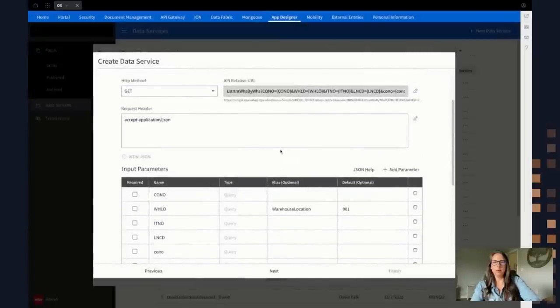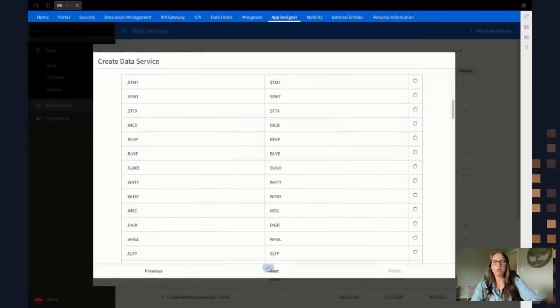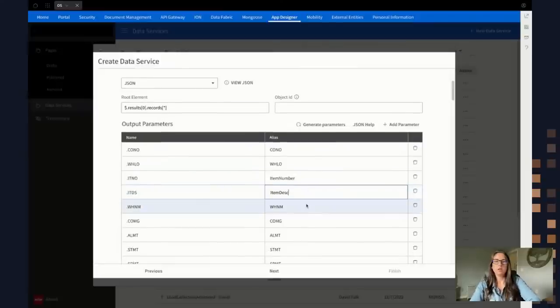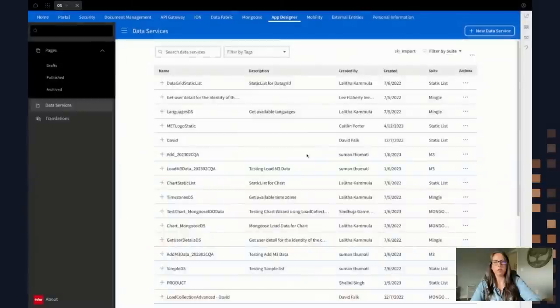I'm happy with my input parameters. I'm going to click Next to move to my output parameters. This is the root element parsed by the JSON and I want to give a couple of aliases: 'item number' and 'item description.' I'm going to click Next and then Finish to create my second data service. Now my two data services have been created and I'm ready to make some widgets off of them.